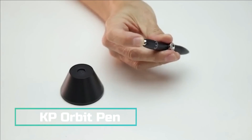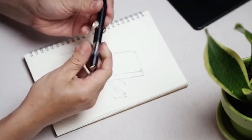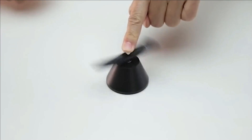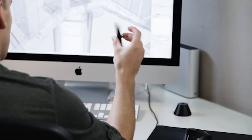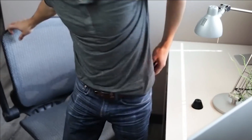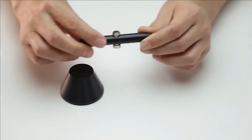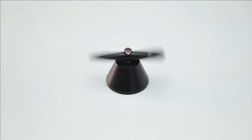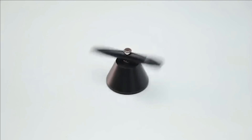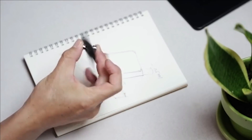KP Orbit Pen — unveil the KP Orbit Pen, your ultimate discreet stress relief solution, perfect for those seeking a subtle alternative to the more attention-grabbing fidget spinner. With its sleek design, this pen exudes sophistication and hosts a plethora of stress-relieving features, including a metal ball for soothing play and a winding mechanism. Beyond its primary purpose, it seamlessly transforms into a fidget spinner, providing a two-in-one experience that caters to your needs.